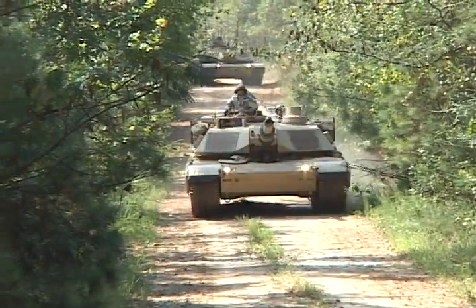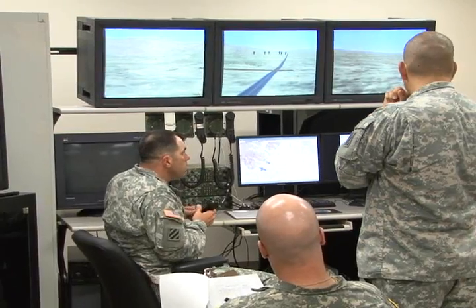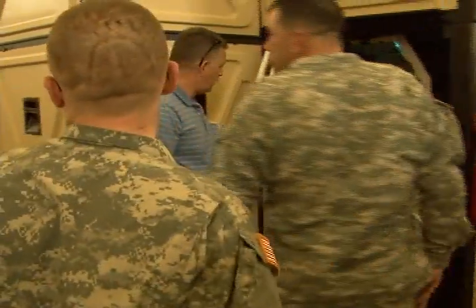3rd Brigade soldiers are back in the saddle again, gearing up for their next mission and learning how to ride some new horses. They're upgrading to the new M1A2 System Enhancement Program tanks and are busy training their soldiers how to use them. This is in preparation for our new fielding, which happens next month. Most of these soldiers inside the simulators today have never been on an M1A2 SEP.